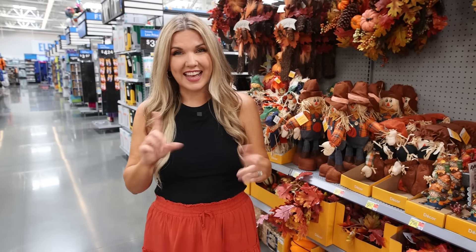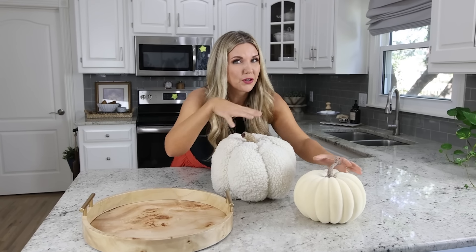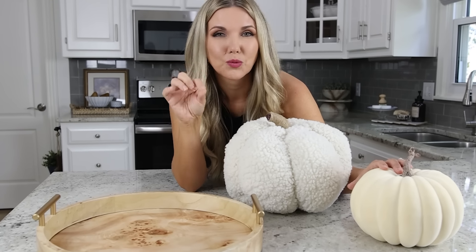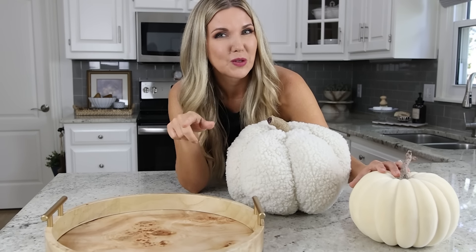I found this gorgeous burlwood tray on walmart.com — I love the size of it, it's going to be perfect for my kitchen at the end of my island. I picked up the sherpa pumpkin but ended up going with a different one I didn't show you — a flocked velvet white pumpkin that I think will look perfect styled with my tray.